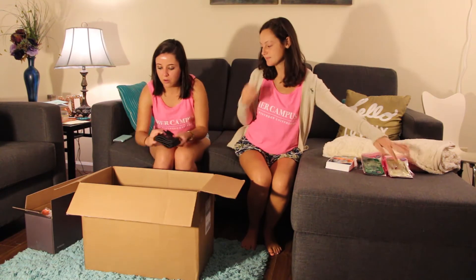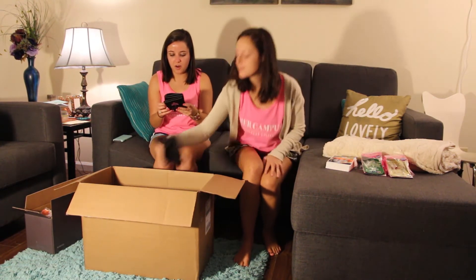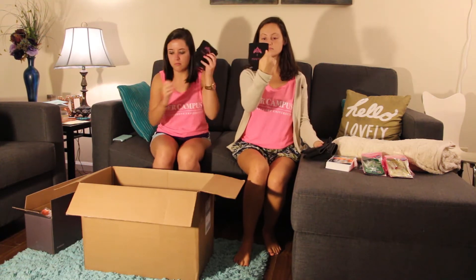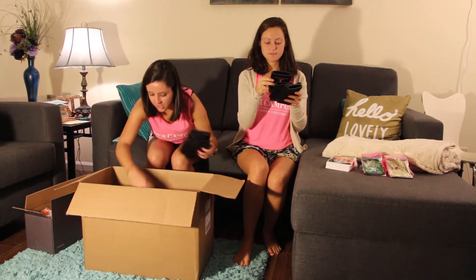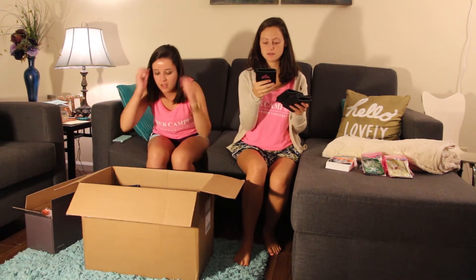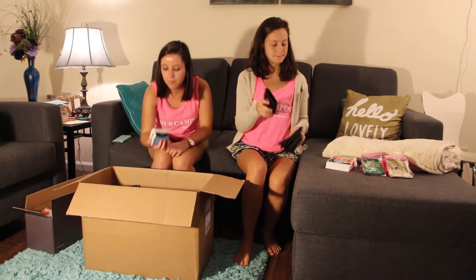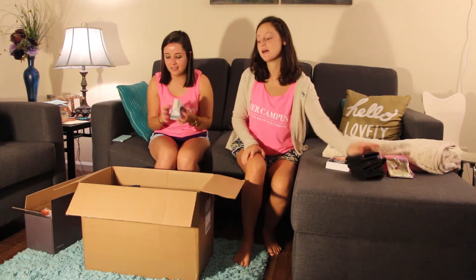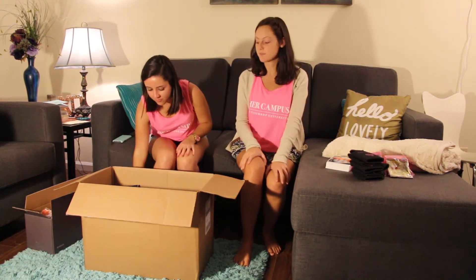All right, we have a lot of socks — these are from Flying Colors Apparel. Wow, there's a lot in here and these are actually so cute! And next we have pantyhose from Sheer Energy. I actually use those all the time and with fall coming it's like perfect timing.